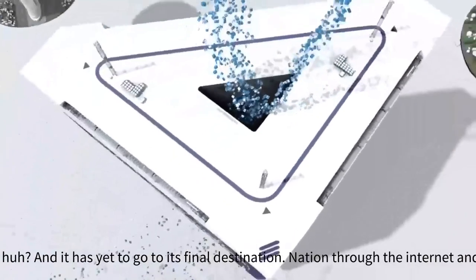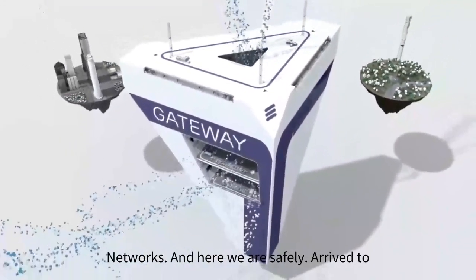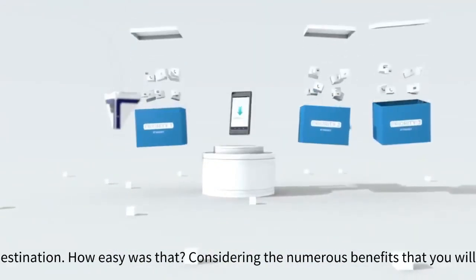Quite a bit of travel, huh? And it has yet to go to its final destination through the internet and other IP networks. And here we are, safely arrived to its destination.